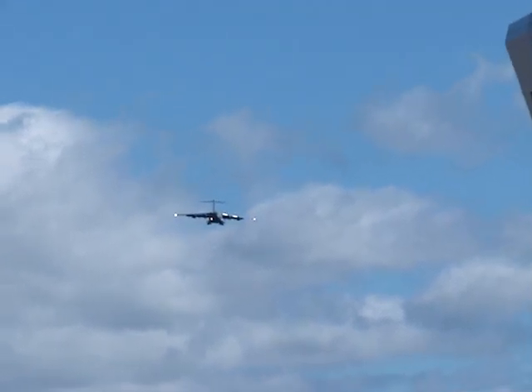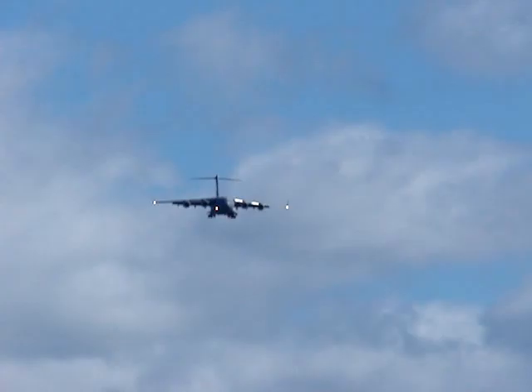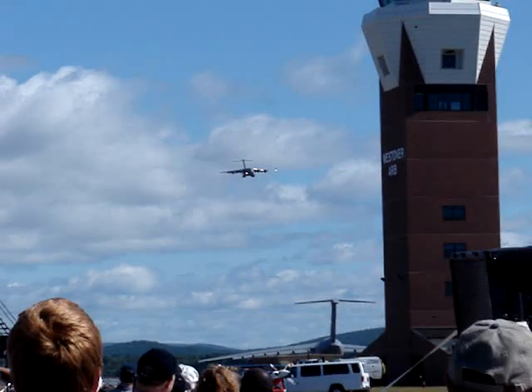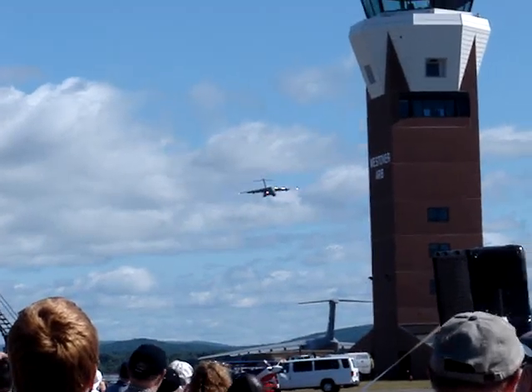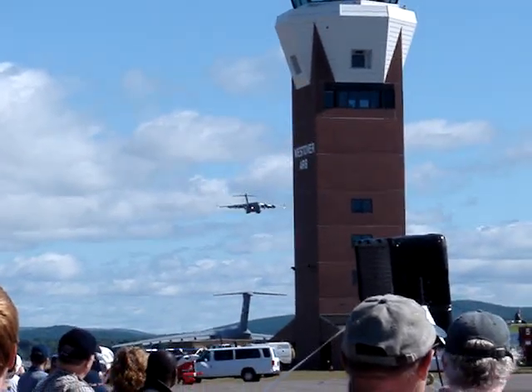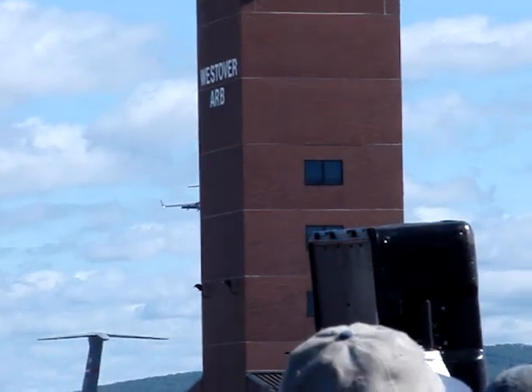The C-17 made its inaugural flight in September of 1991, and since then the C-17 set over 20 world records, including payload to altitude and time to climb records. McDonnell Douglas delivered the first operational C-17 to Charleston Air Force Base in June of 1993.